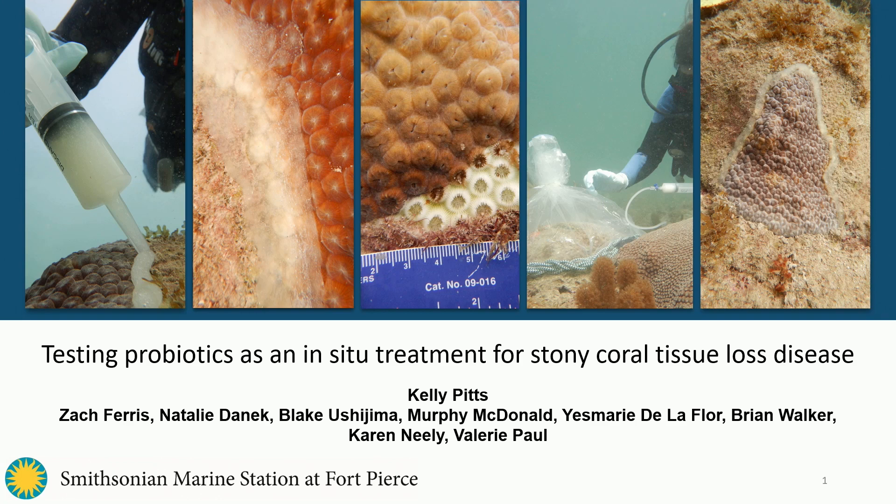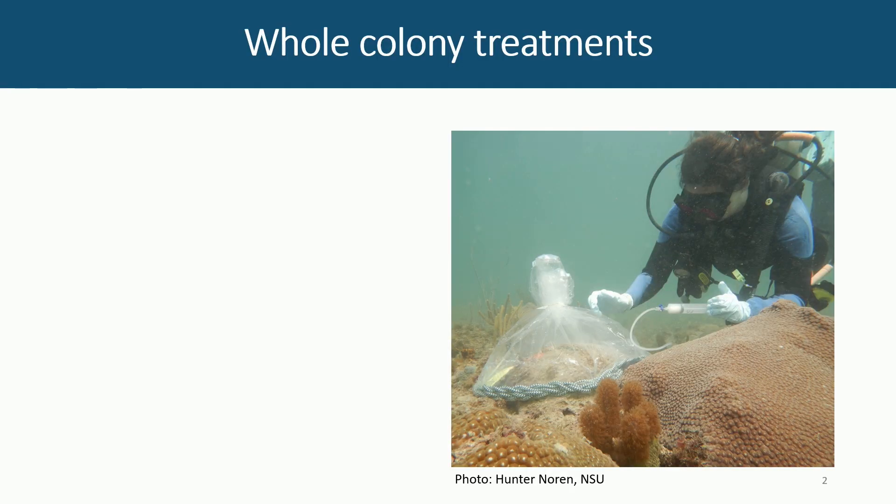Kelly could not be here today — the hurricane made her change some of her plans. I really want to acknowledge Kelly's work for advancing these probiotics into the field, because it's really her, as well as some of our collaborators. Brian Walker and Karen Neely have been really instrumental in all of the field aspects of this work, and we really thank them.